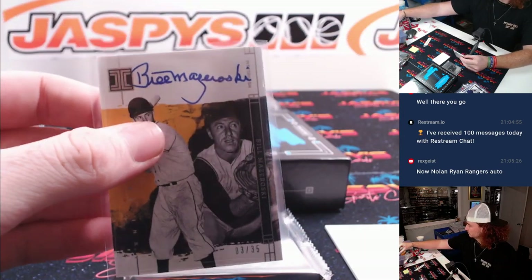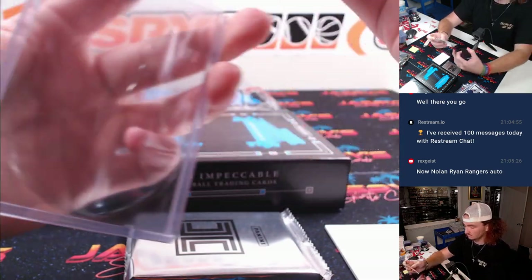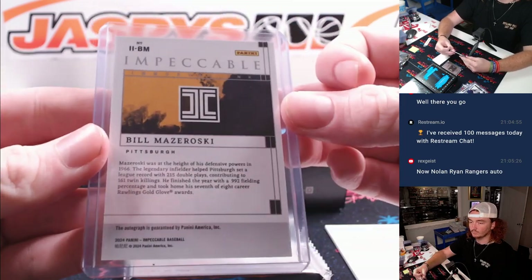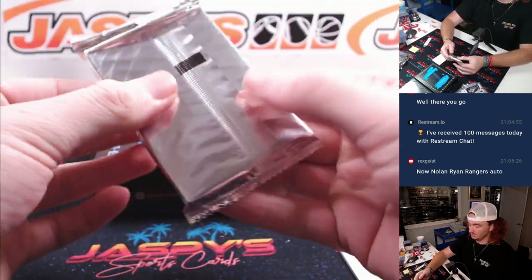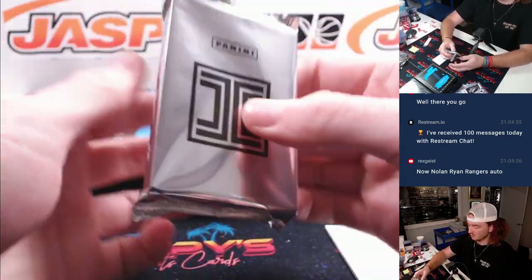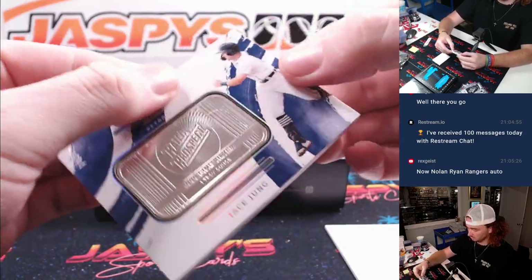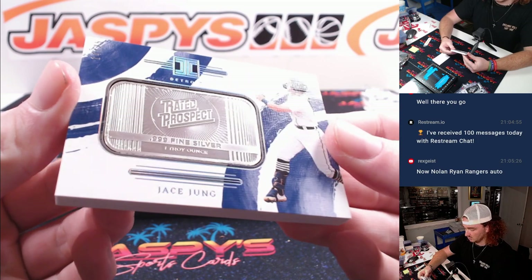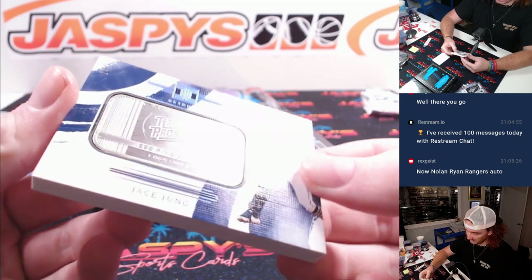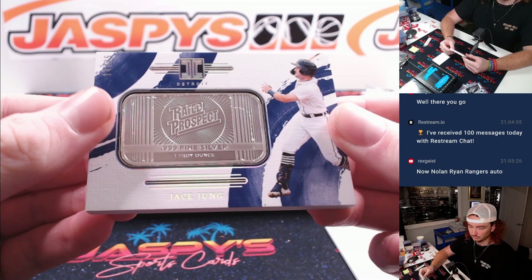And we got our silver bar — Jace Jung, rated prospect, 14 of 25, Detroit Tigers and Dan.